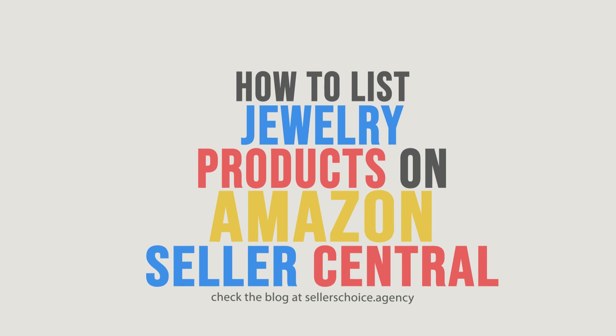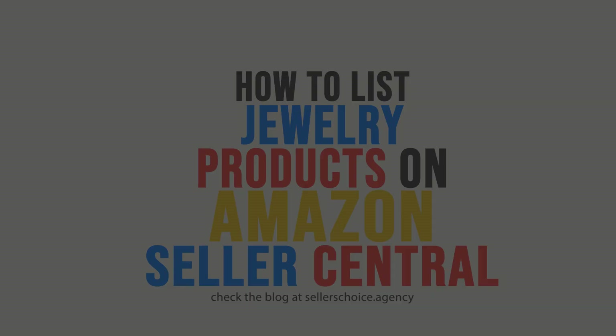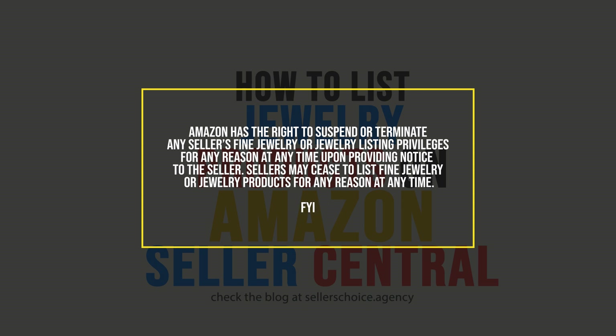To sell jewelry products on Amazon.com, sellers must ensure that their products meet Amazon's quality assurance standards, which helps sellers deliver exceptional value to jewelry customers. In addition, jewelry products and their associated listings must adhere to all applicable laws, regulations, and standards, as well as the standards specified by Amazon. Amazon has the right to suspend or terminate any seller's fine jewelry or jewelry listing privileges for any reason at any time upon providing notice to the seller. Sellers may cease to list fine jewelry or jewelry products for any reason at any time.